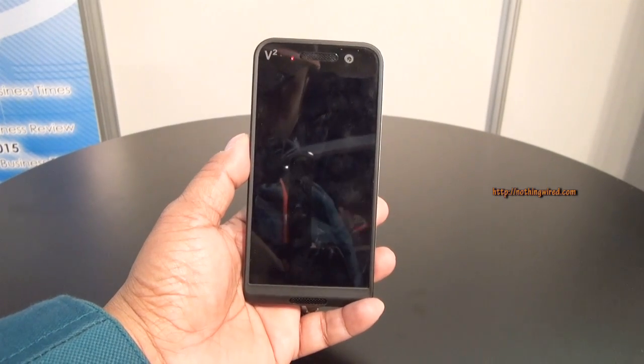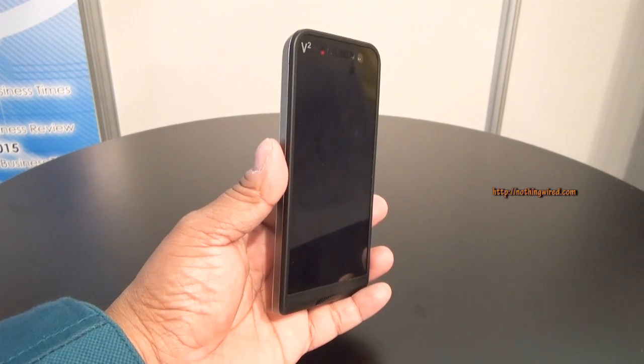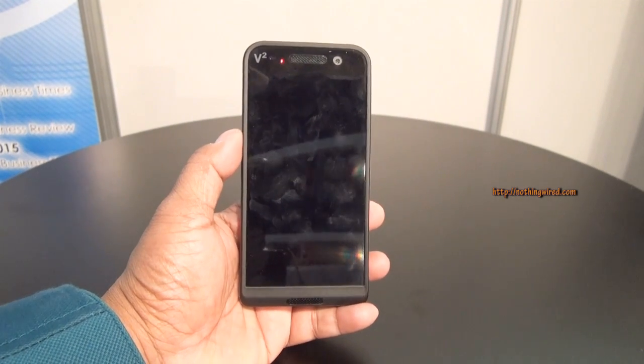Hey guys, I am at WC 2015 at Sega's booth giving you a demo of the latest version of the Sega's phone. It's called the I Can See This V squared — so that's the second iteration of the Sega's phone.